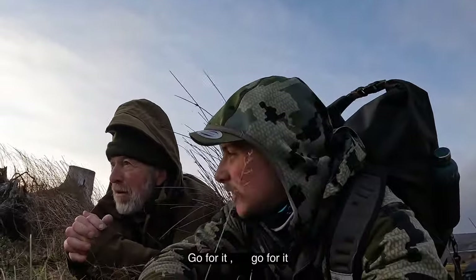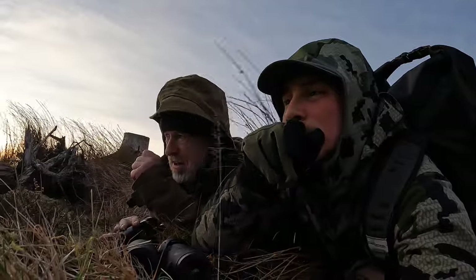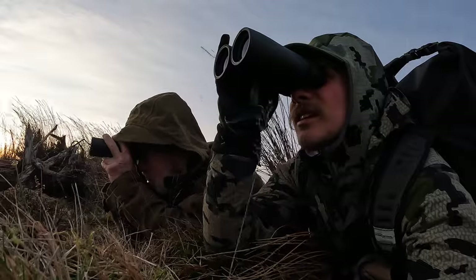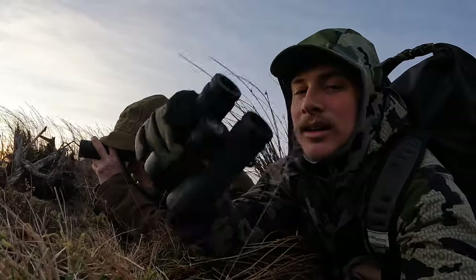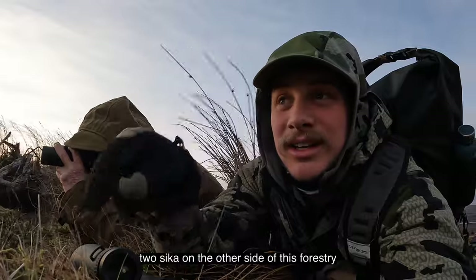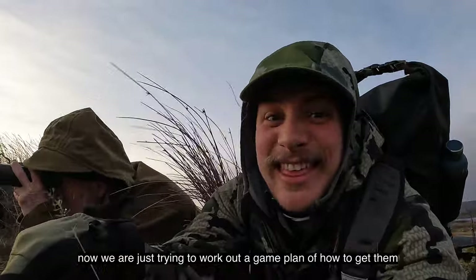Our wind is going to be awkward going down the edge here. What we need to do is work out the track of where they are once we get in, because I think they're going to be a fair bit into the forestry. There's a couple of sika on the other side of this forestry block, so we're just going to work out a game plan of how to get to them in this wind.